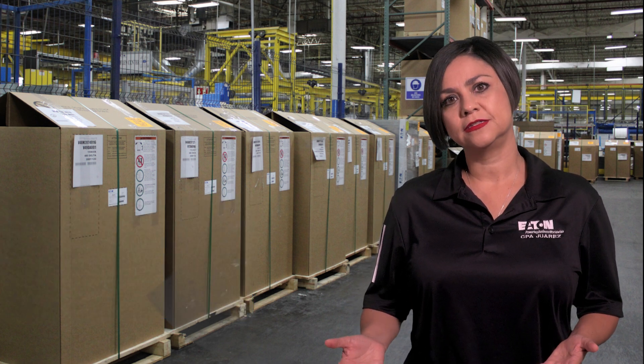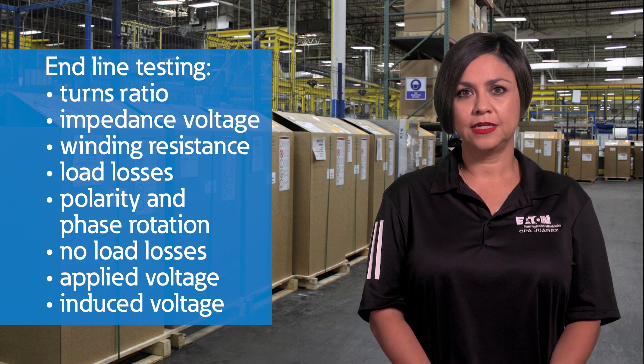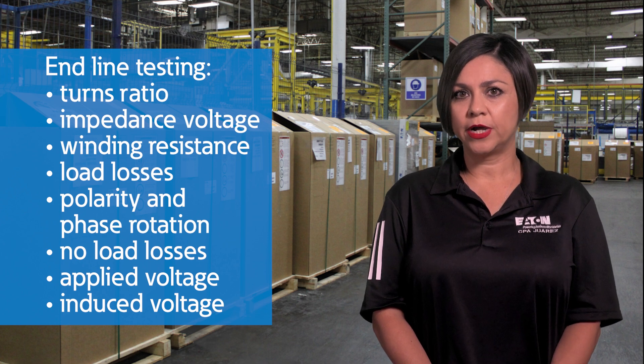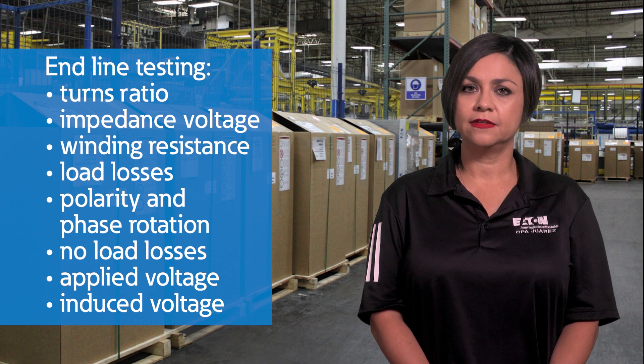The following tests are performed on the end-of-line testing: turns ratio, impedance voltage, winding resistance, load losses, and polarity and phase rotation.